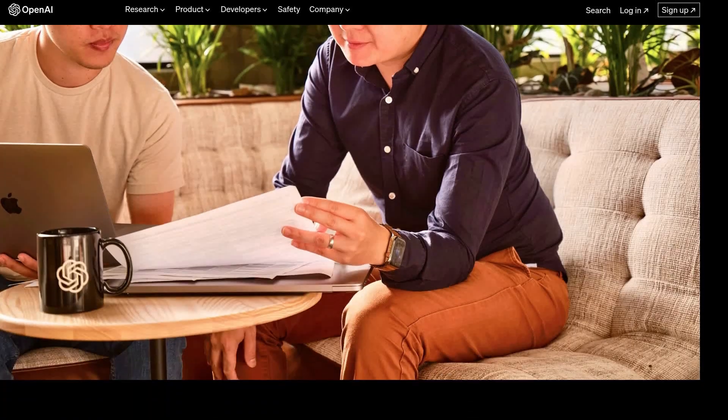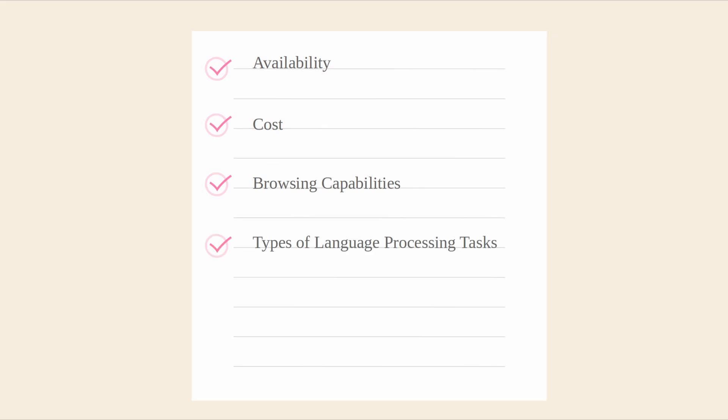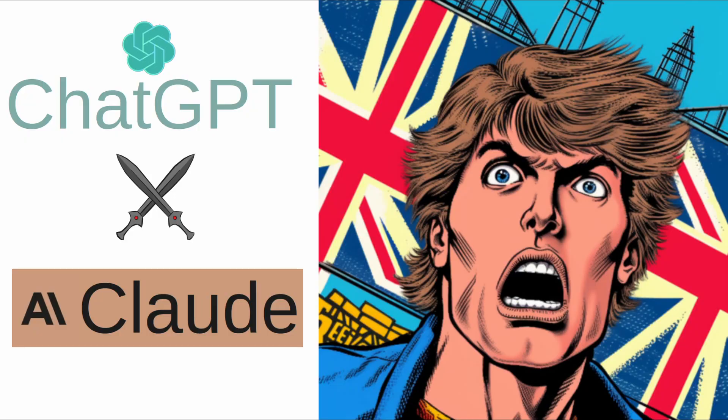I'll be breaking down how these AIs stack up for your daily needs and business goals based on availability, cost, browsing capabilities, types of language processing tasks, data analysis and coding capabilities, their training data, and overall performance. So hang out till the end as there will be surprises.